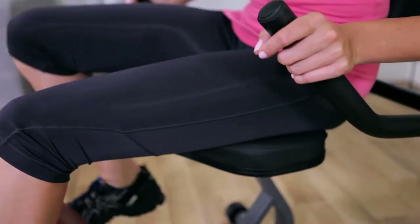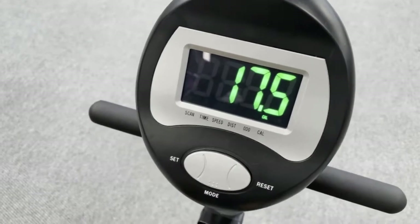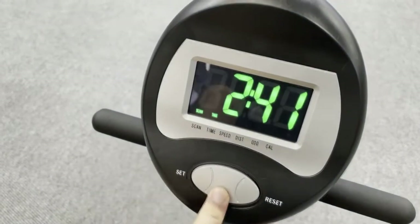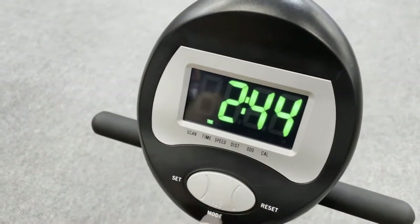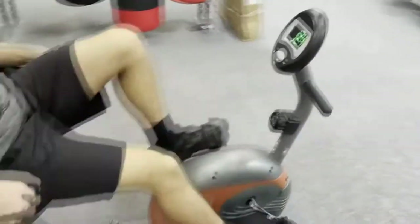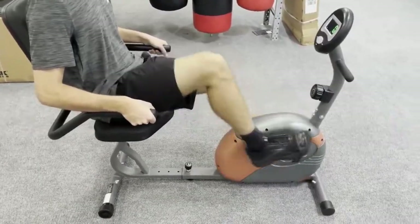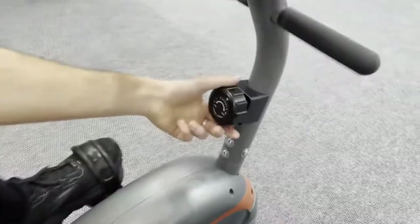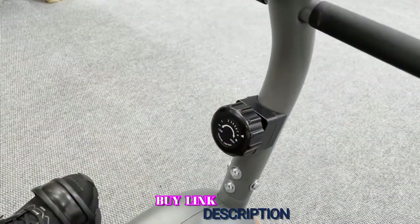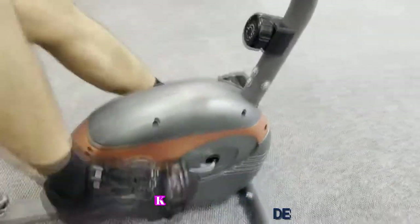Its counterbalance pedals ensure your knees are placed correctly and you stay in full control. Equipped with an LCD screen, this bike records everything from time, speed, and distance to calories, and even acts as an odometer. It uses a magnetic resistance mechanism with eight levels of resistance, allowing riders to customize their workouts by adjusting the tension knobs for more intense or more relaxed rides.